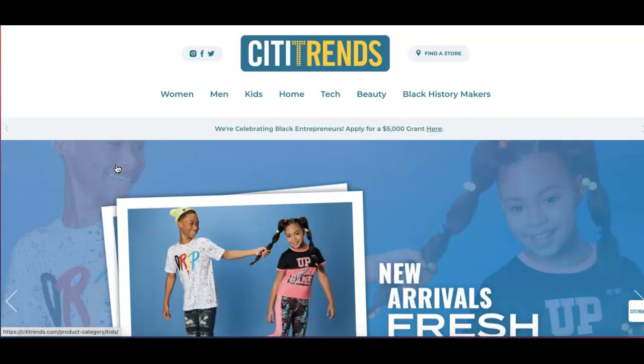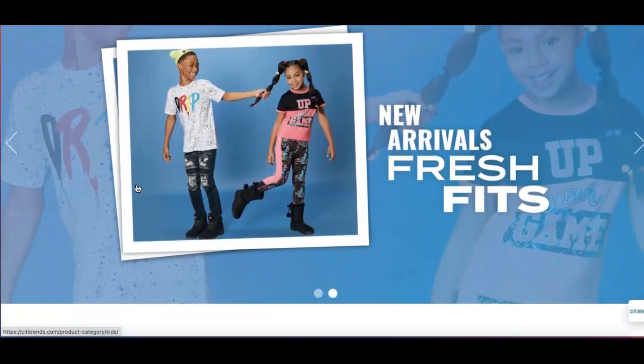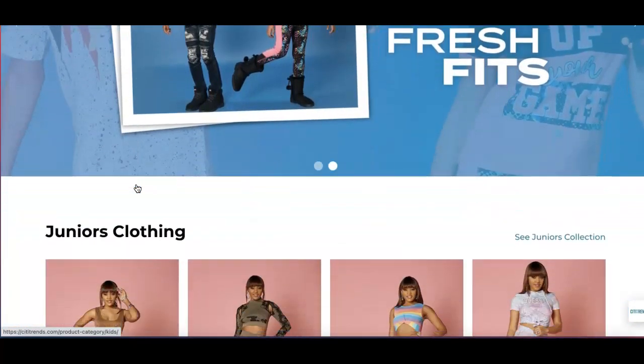Alright, let's take first on the list. In this video, we're going to look at CCT Trends Incorporated. The ticker symbol is CTRN. It is a value-price retailer of urban fashion apparel and accessories for the entire family. They operate in the South, Southeast, and Middle Atlantic region. As you can see based on their website, it is a clothing apparel company.